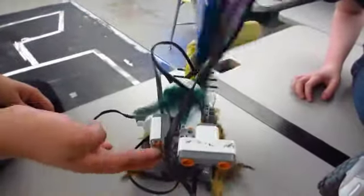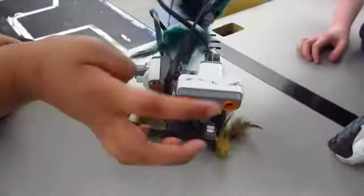It starts off wagging its tail, and then if you get near it, clasp. And when you talk to it, the head turns. And at the beginning you heard it shout.